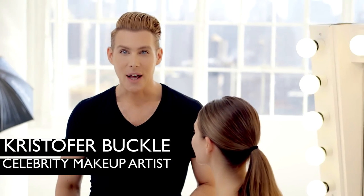Contouring is the hottest thing right now. The new 3D filler mask from Dr. Brand Skincare volumizes, shapes, and fills the contours of the face for a more youthful look.